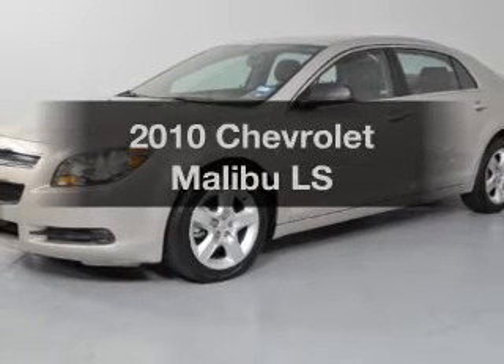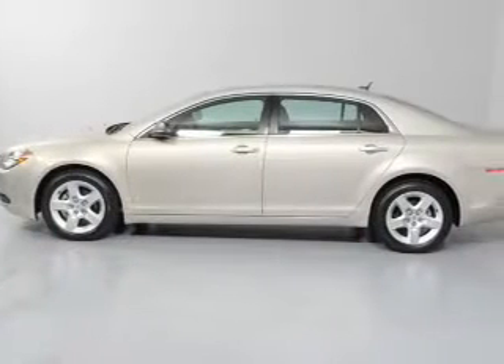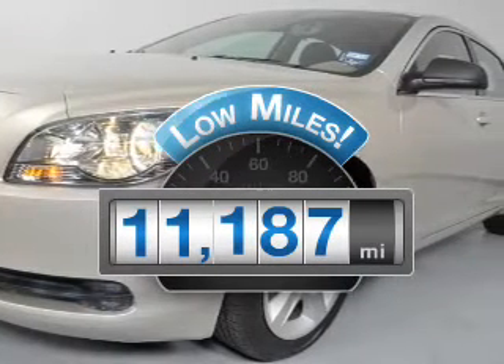Get noticed in this 2010 Chevrolet Malibu. Travel the roads in style and comfort in this great vehicle. Get more for your money with this vehicle that features low mileage and dependability.